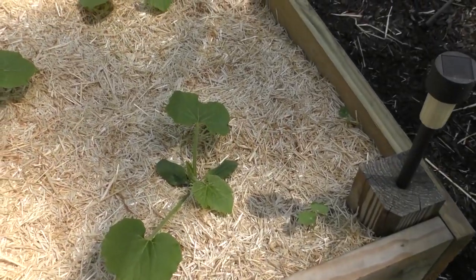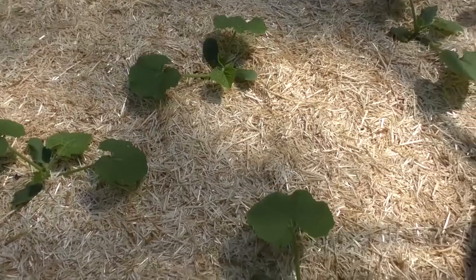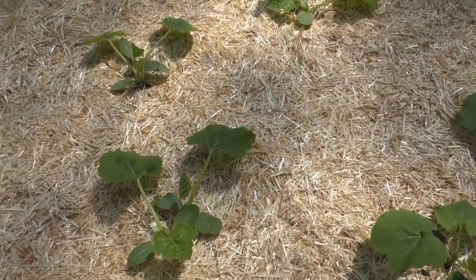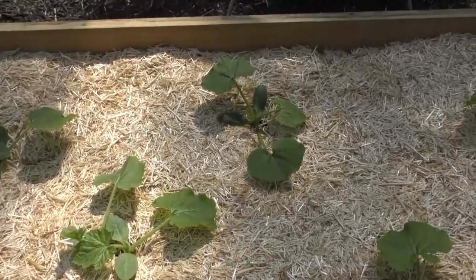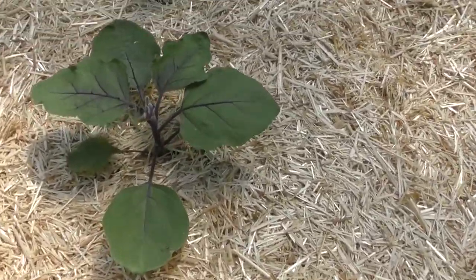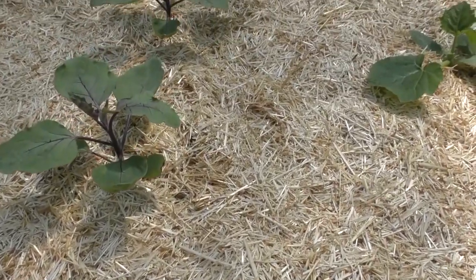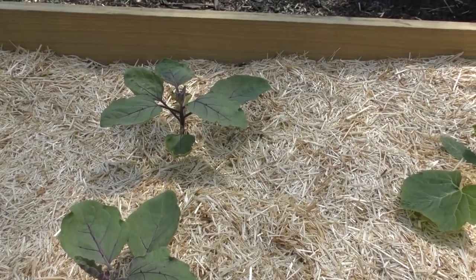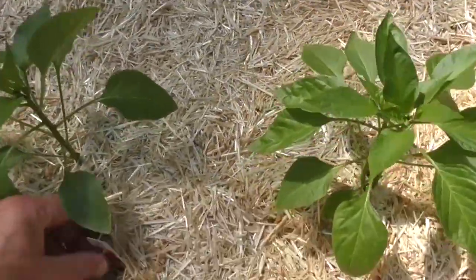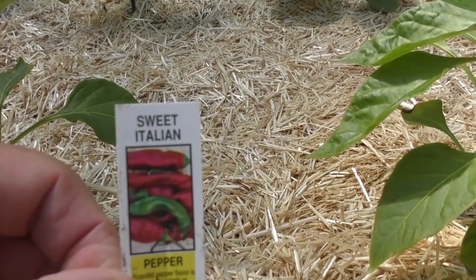In this bed I have zucchini — several plants on this side that I've been thinning out — and they're taking off pretty well. In just a few weeks these should be gigantic plants. I also have some eggplant planted and another variety of sweet Italian peppers, so I hope those take off as well.